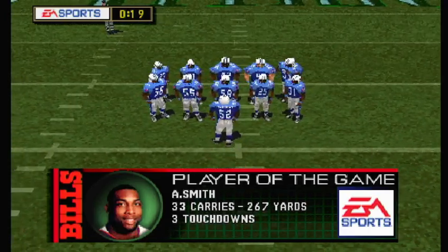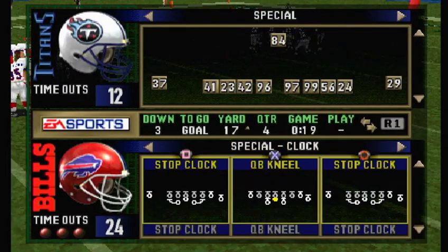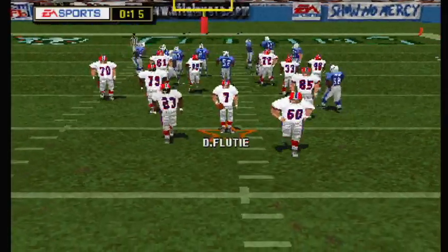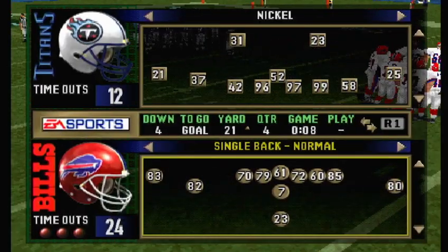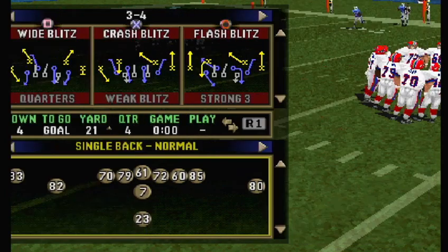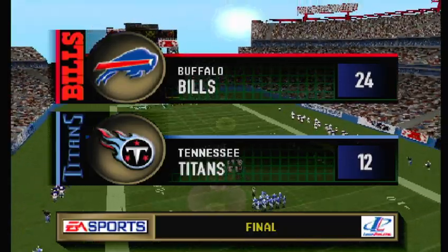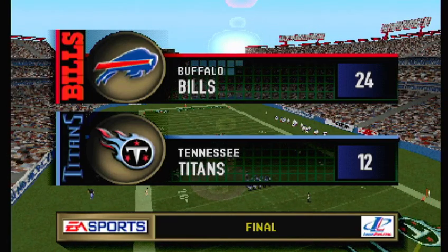No timeouts remaining. You hear those fans — they're really getting into it now. The offense is picking up a lot of yards on the ground; the rushing game is looking really good right now. Fourth down and goal to go. The final score is the Bills 24, the Titans 12. On behalf of EA Sports and John Madden, this is Pat Summerall saying goodbye and inviting you to join us in our next presentation of John Madden Football.